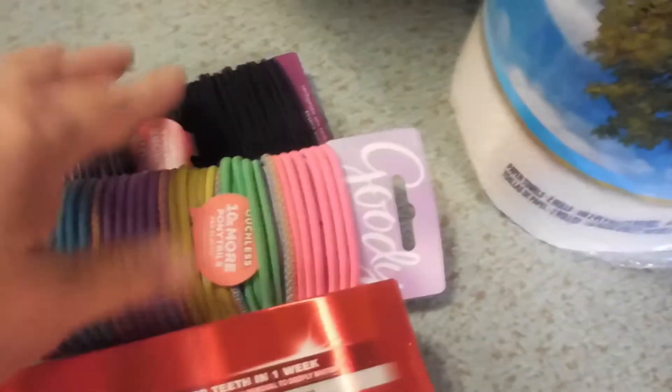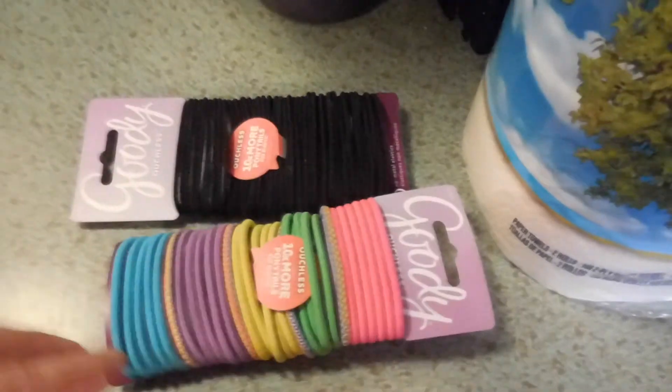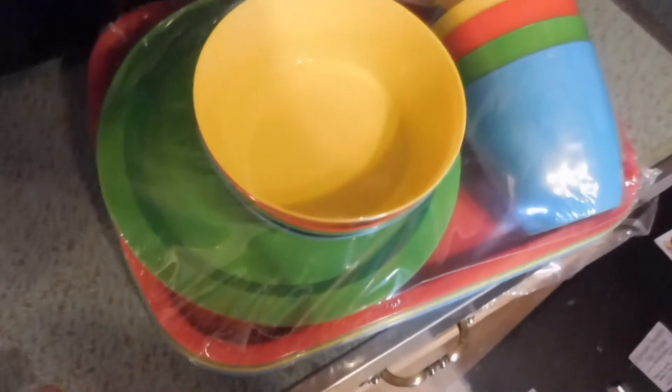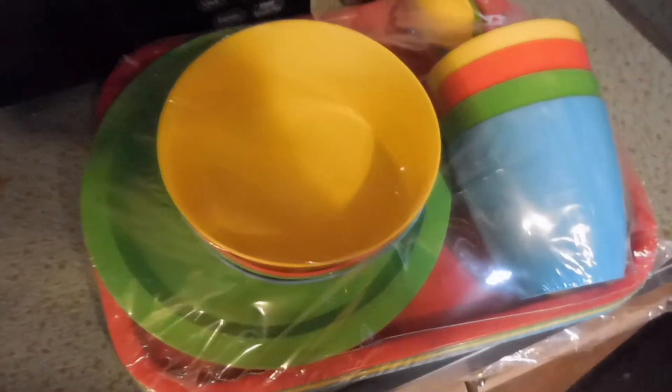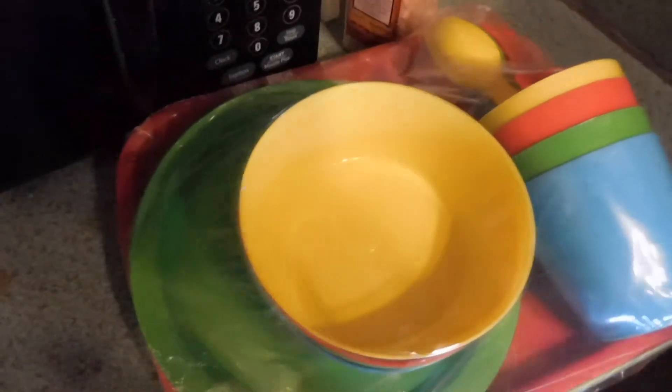Mackenzie needed toothpaste. Both girls needed hair ties — they each lent their last hair tie to a friend and have been hair tie-less for the past couple of days, so now they each have their hair ties. Some paper towels. And finally this little picnic set that has four divided plates, four bowls, four cups, four spoons, and four forks. I think it was five dollars — super cute and colorful. Mackenzie said we can use it when we grill out, so that was another Mackenzie-talked-me-into purchase.